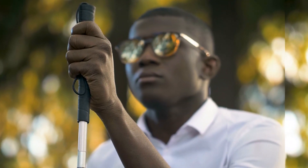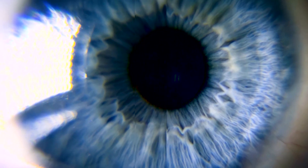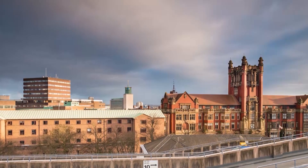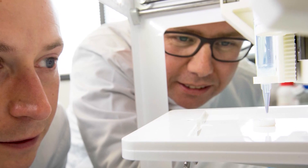For those with troubled eyesight, a breakthrough may be on the way. This innovation is for the cornea, the transparent part of the eye that we see through. This man, Che Connan, a professor at Newcastle University in the UK, helped create what could one day soon be artificial corneas that could be transplanted into the human eye.